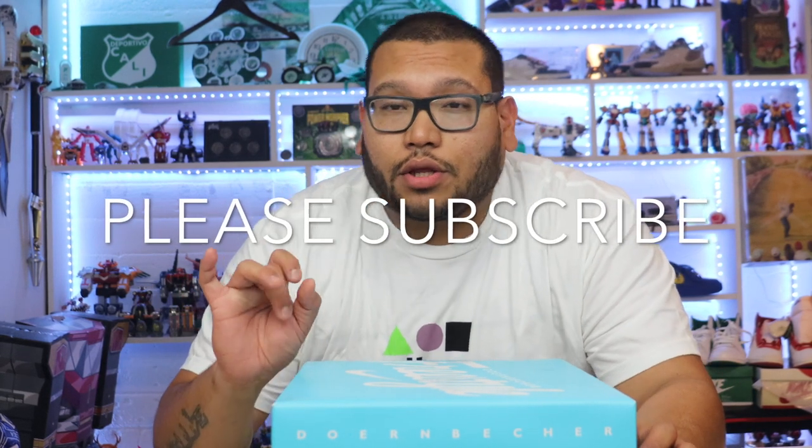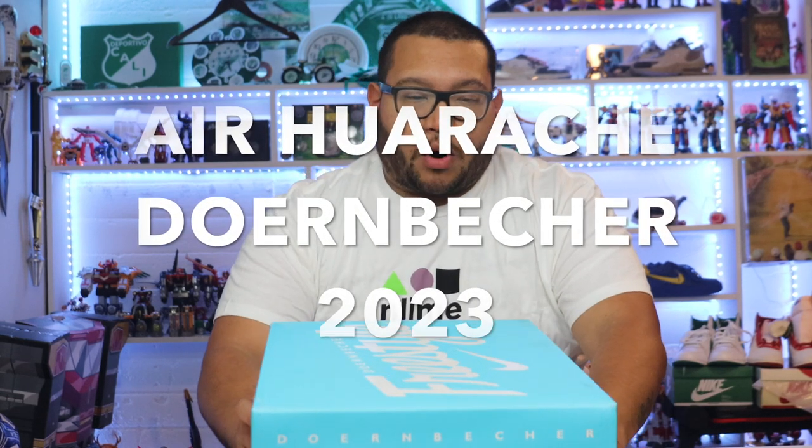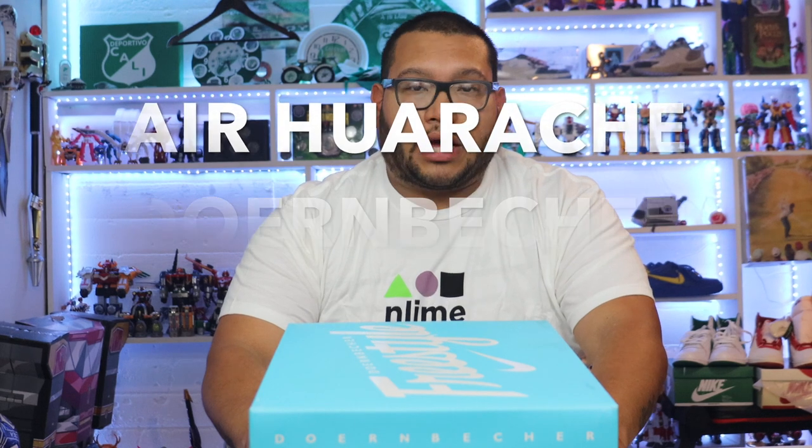You guys will see the most best content on YouTube there is. I have all types of content. And today, guys, I have an exciting unboxing and review of the Nike Air Huarachi collab with the Doernbecher Foundation. Super excited to be reviewing this shoe today and super excited that you guys are joining me.